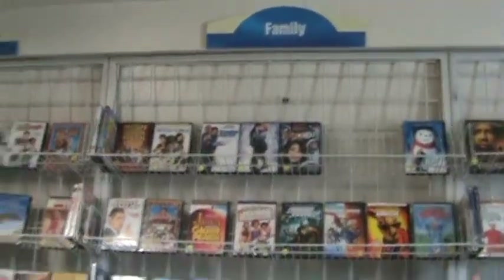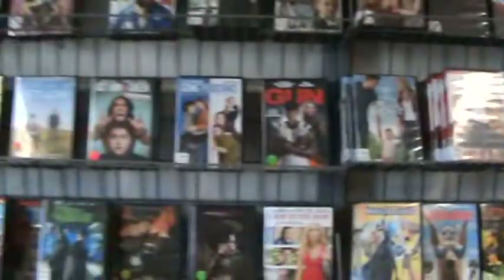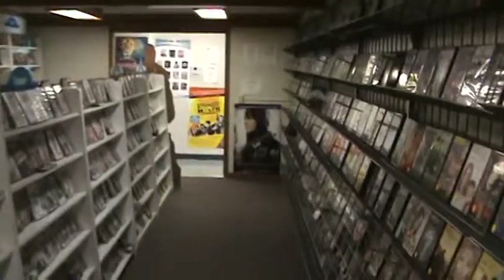Also in the back we have some older titles — the family section and the children's movies are located here in the back. New releases are $2.50 for one night or $3.25 for two nights, and the older titles are $2.25 for two nights.